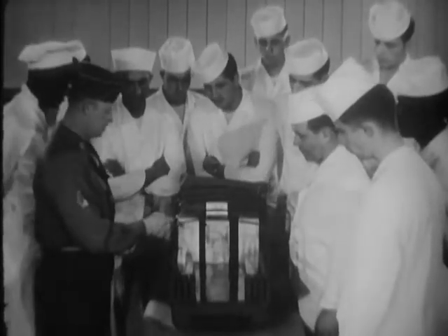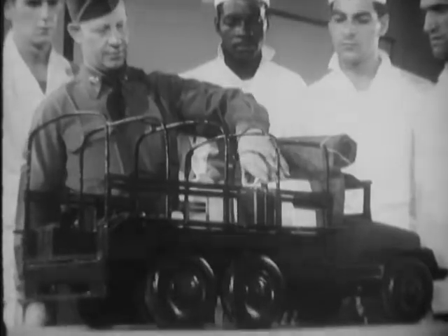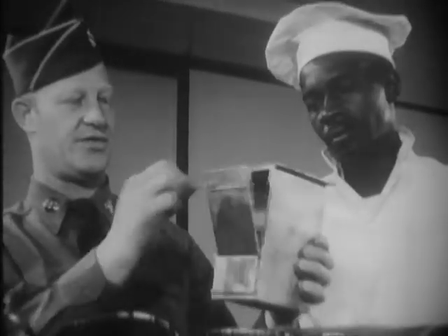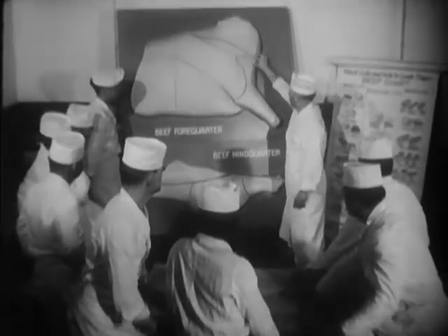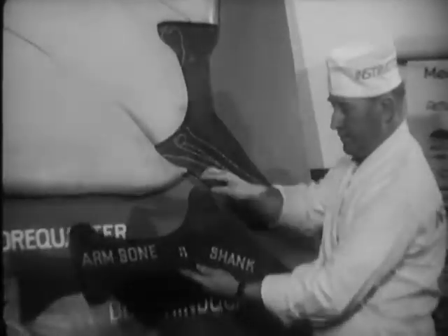Wherever a six-by-six truck can get through, it can carry a modern kitchen with it. Using models built to scale, students learn how it's done. The best quality meat can be no better than the way it's been cut. Students are instructed in how to be expert butchers and how to utilize all cuts to their maximum advantage.